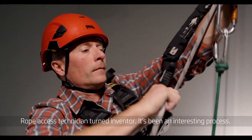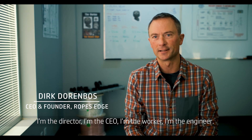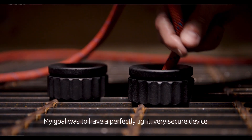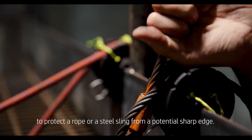Rope Access Technician turned inventor. It's been an interesting process. I'm the sole guy — I'm the director, I'm the CEO, I'm the worker, I'm the engineer. I wear all hats. My goal was to have a perfectly light, very secure device to protect a rope or a steel sling from a potential sharp edge.